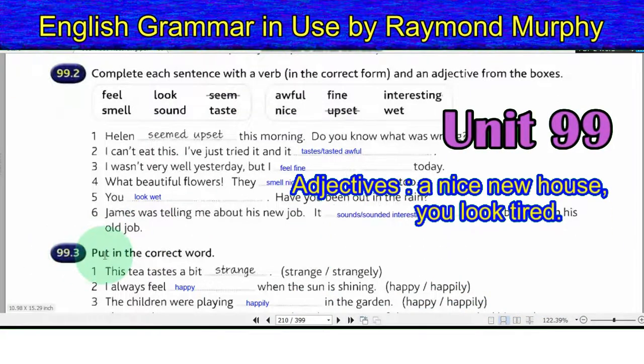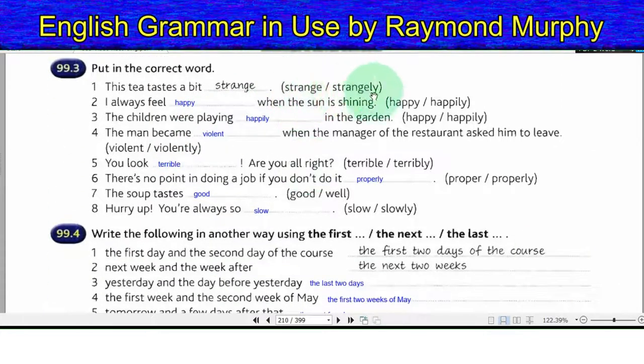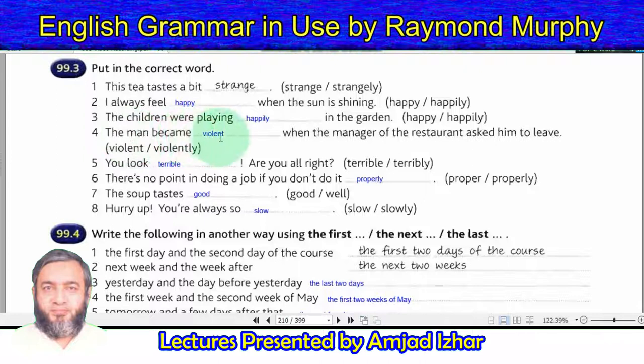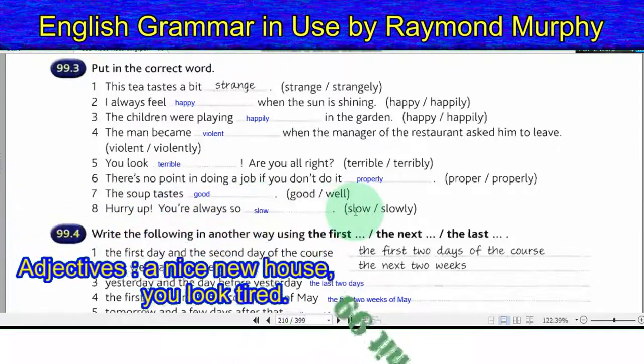Exercise 99.3 — Put in the correct word (adjective or adverb). 1. This tea tastes a bit strange. 2. I always feel happy when the sun is shining. 3. The children were playing happily in the garden. 4. The man became violent when the manager asked him to leave. 5. You look terrible — are you alright? 6. There's no point doing a job if you don't do it properly. 7. The soup tastes good. 8. Hurry up — you're always so slow.